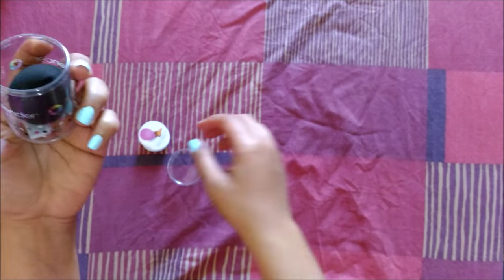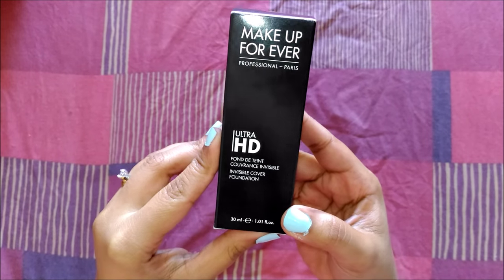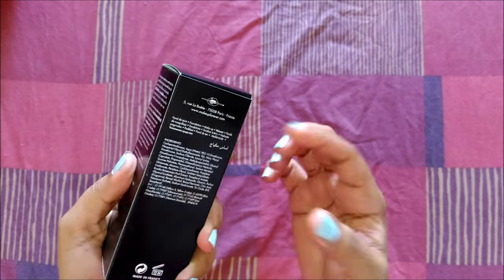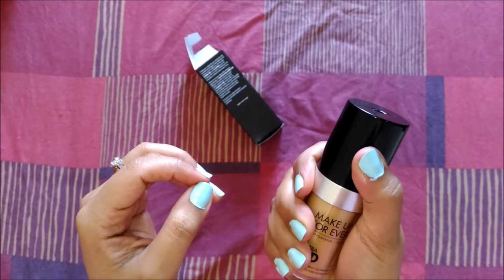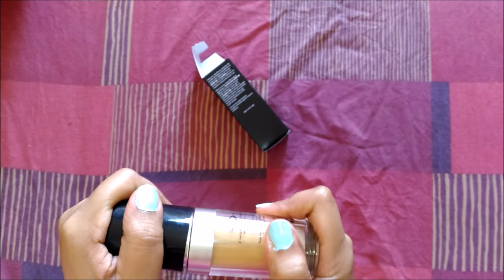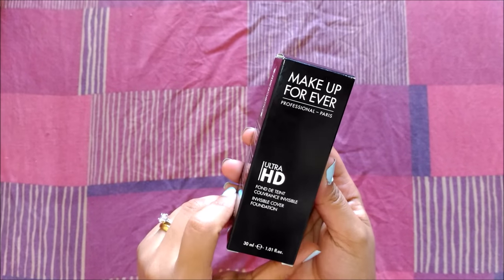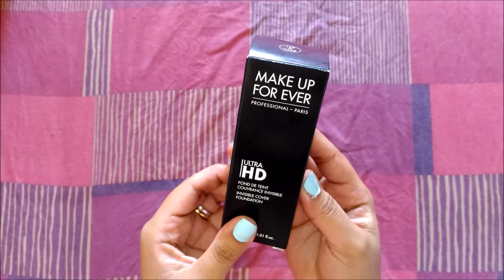The next product is an all-time favorite — the Make Up For Ever Ultra HD Foundation. I've been wanting to buy this for a really long time but my shade was always out of stock. I'm in shade 153, which is gold beige. It comes in a box and it feels really good to hold, and the best part is it comes with a pump. It's a light to medium coverage foundation but you can build it up. It's perfect for weddings, parties, and occasions — great in photographs since it has no SPF, so there's no flashback. It's very natural on the skin and doesn't feel like you're wearing foundation at all.